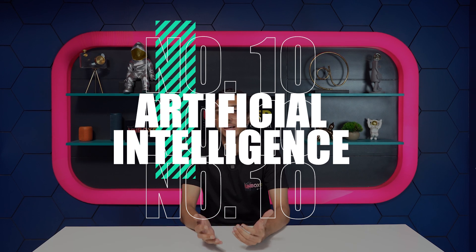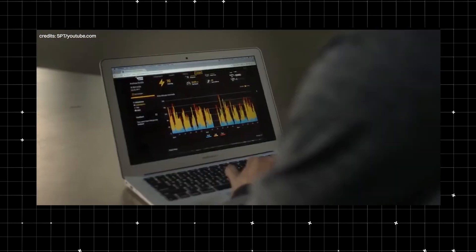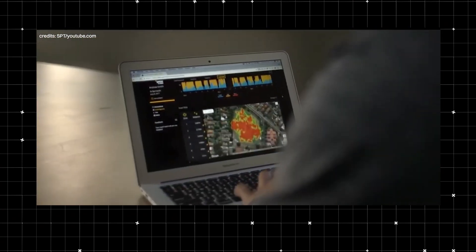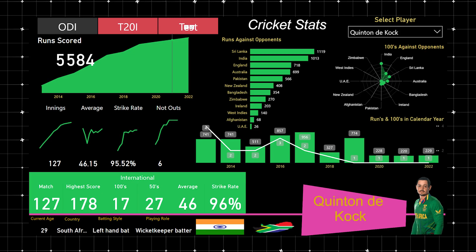Number 10: Artificial Intelligence. AI is used pretty much everywhere in cricket. The smart vests use AI to determine a player's fitness and help prevent injuries. AI also analyzes data in real-time to generate match predictions, pitch conditions, and other important statistics.